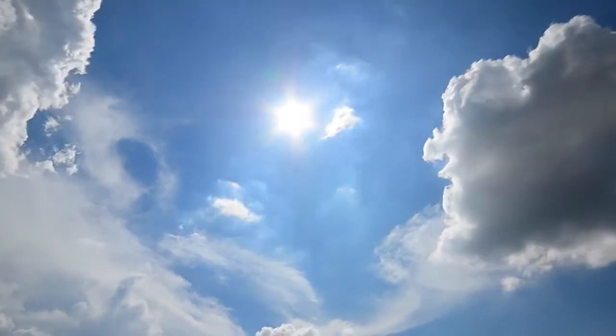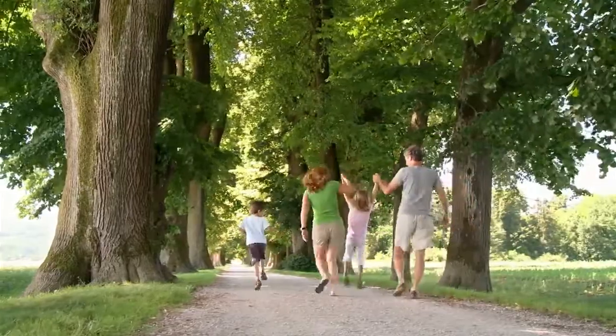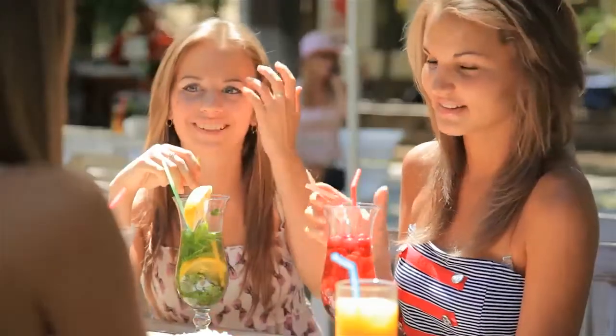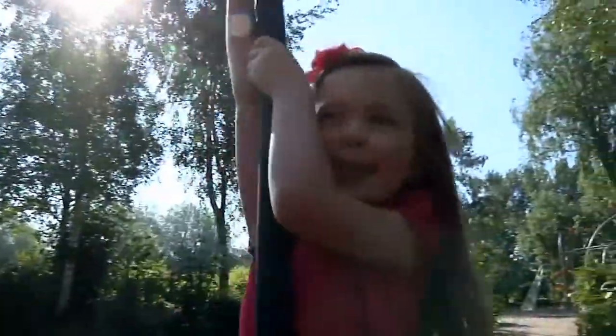With summer right around the corner, many Canadians are gearing up for some fun in the sun. But did you know that a significant amount of lifetime exposure to UV rays occurs by the age of 18, and that children's annual dose of radiation may be up to three times that of adults?